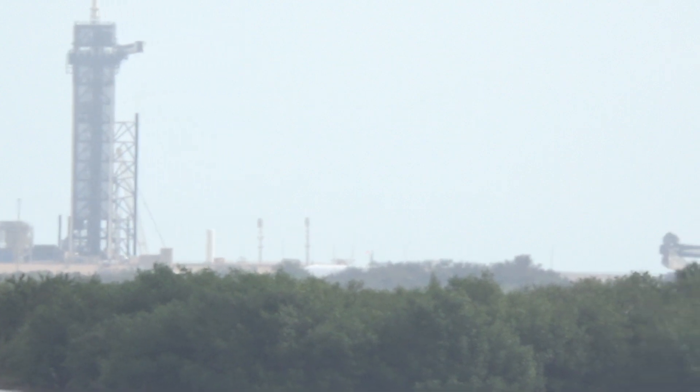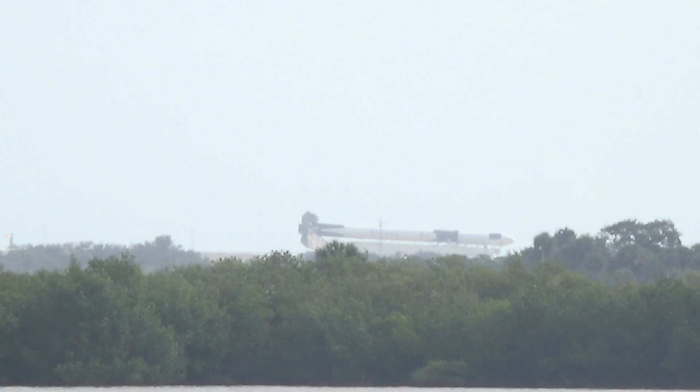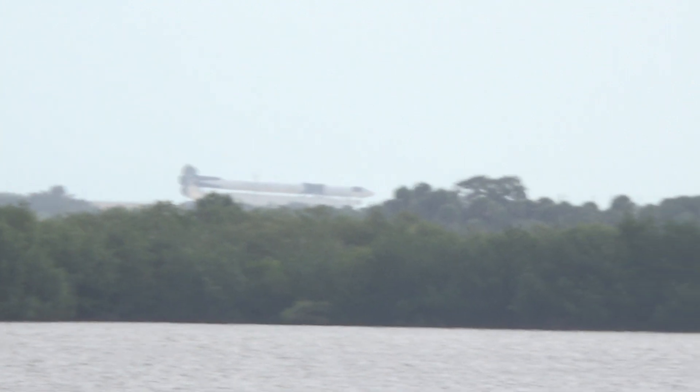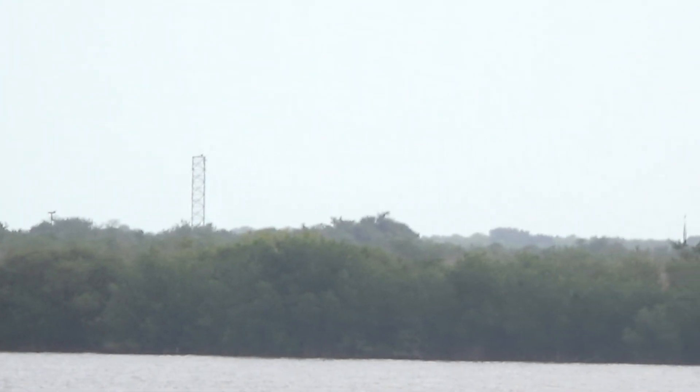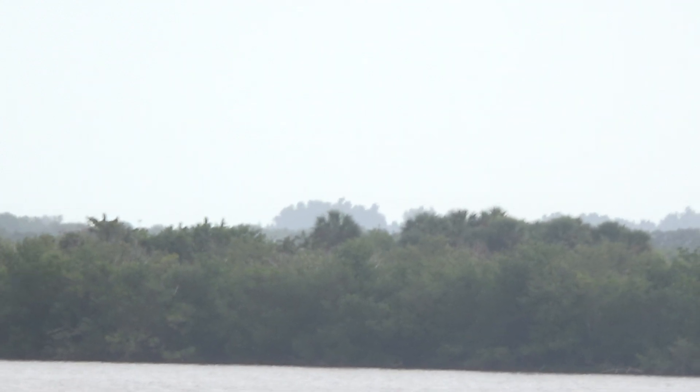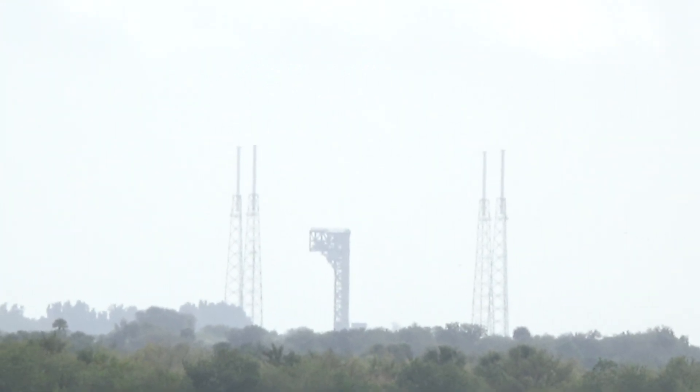It looks like perhaps there's another rocket ready to go — looks like a rocket, doesn't it? And then there are more launch pads, probably an assembly building over there, another tower, another tower. The launch structure looks like you've got another launch structure.